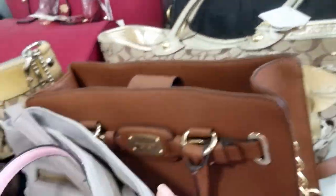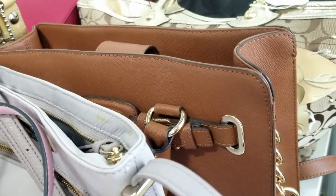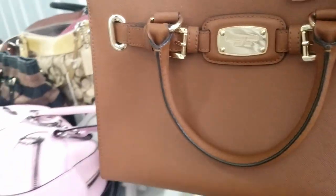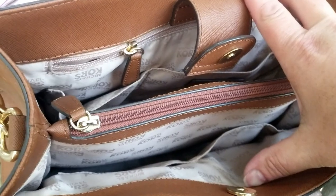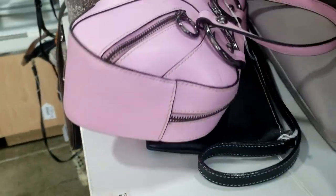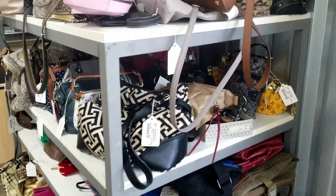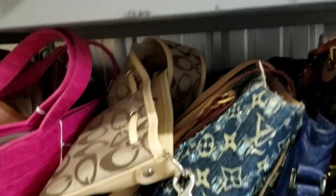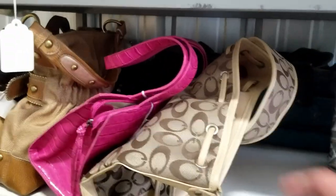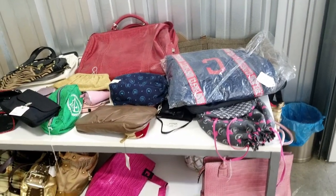We can't authenticate any of these right now — we're going to have to do some research. For instance, this Michael Kors bag looks pretty real to me based on some research I was doing. But are the Pradas real? I want to say no because Prada is a very expensive brand, but we have to do the research. And they just go on and on — there's even luggage back there.